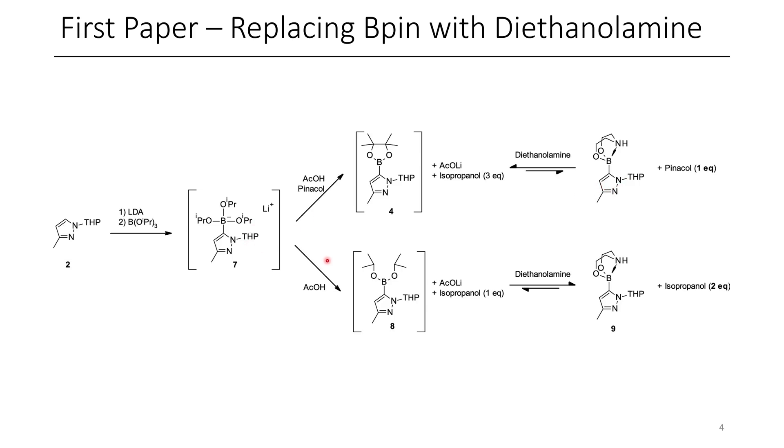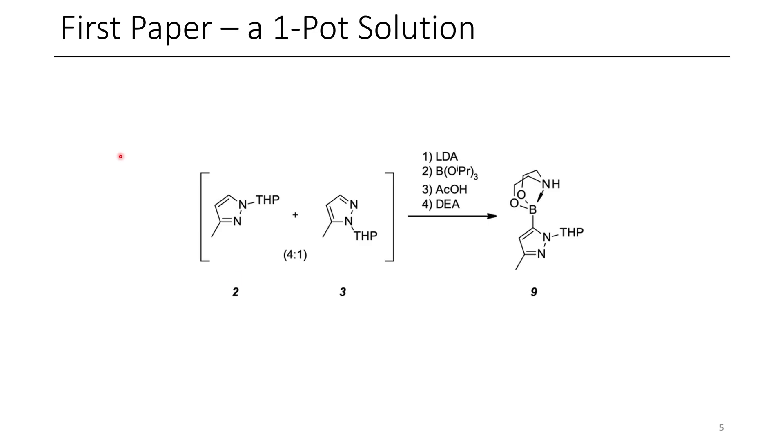In the absence of pinnacol, they were able to get diethanolamine to form the desired product in equilibrium, and eventually crystallize the product out. Another issue was that this compound wasn't super stable, and they had to explore a bunch of different conditions in order to purify compound 9. They screened many different conditions that would eventually get it to crystallize. If you want the full story, I'd encourage you to check out the full paper. Eventually they were able to do all of these steps in one pot, and selectively crystallize out compound 9.